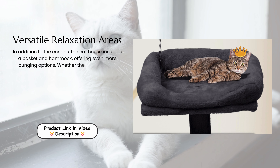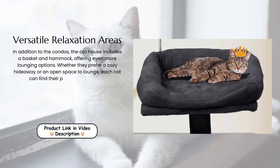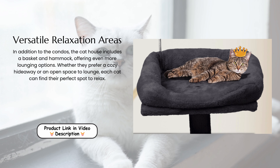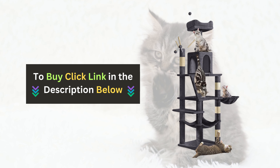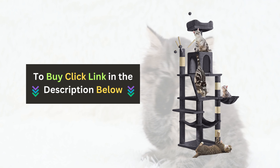Versatile relaxation areas. In addition to the condos, the cat house includes a basket and hammock, offering even more lounging options. Whether they prefer a cozy hideaway or an open space to lounge, each cat can find their perfect spot to relax.